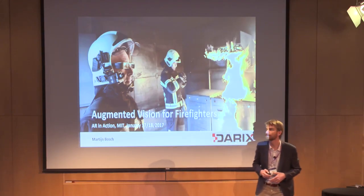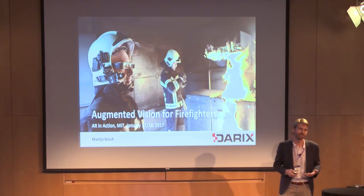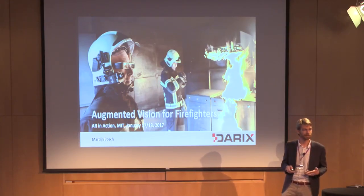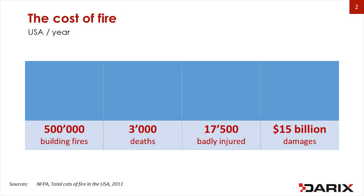Thanks for coming. I'm going to share some experiences about a product we did with regional fire departments to see if we could help their sense of orientation using augmented reality. Fire still has a major impact on our society. We do more and more in prevention, but there are about half a million fires per year in the U.S. with all the human and economic costs related to it. So it makes sense to not just work on prevention but also give firefighters the best tools we can think of to help them do their work.